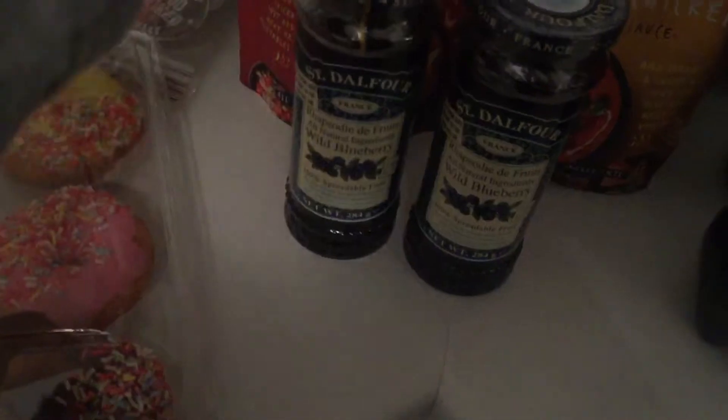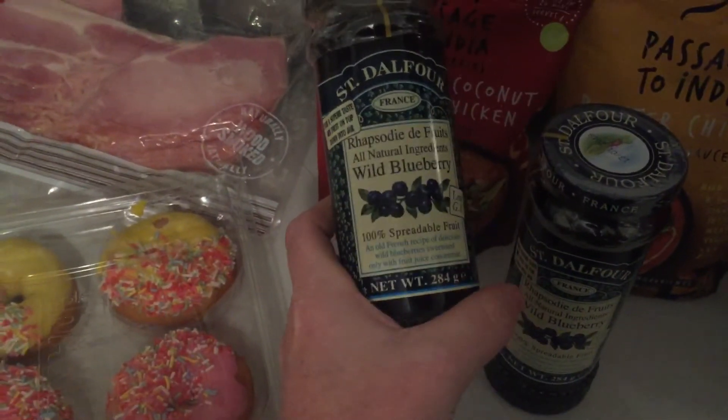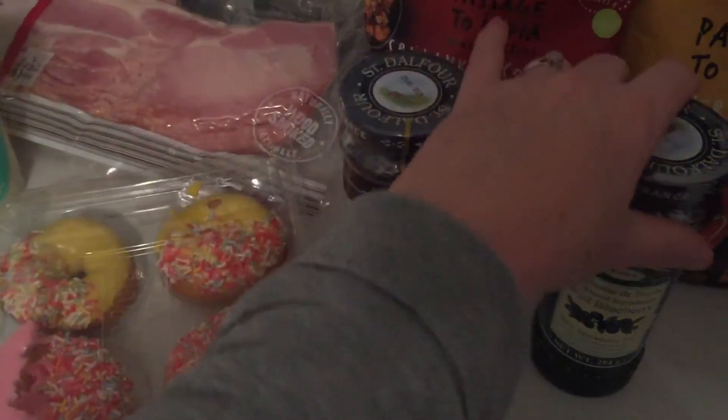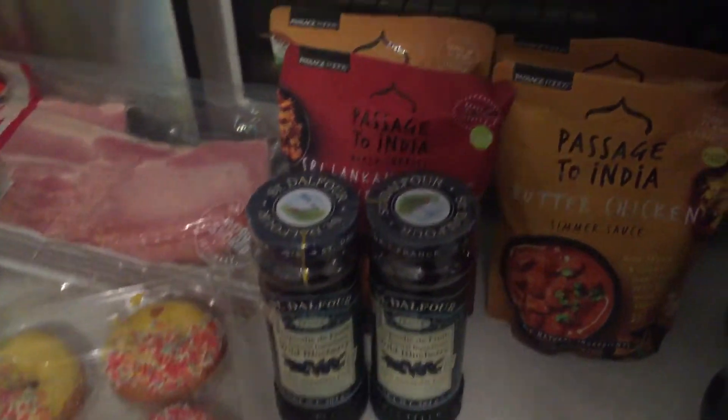We love this jam — it's a really expensive jam at $4 for that small jar, but they were on sale for $3 at Coles, so I grabbed two. Those will go onto the stockpile shelves.